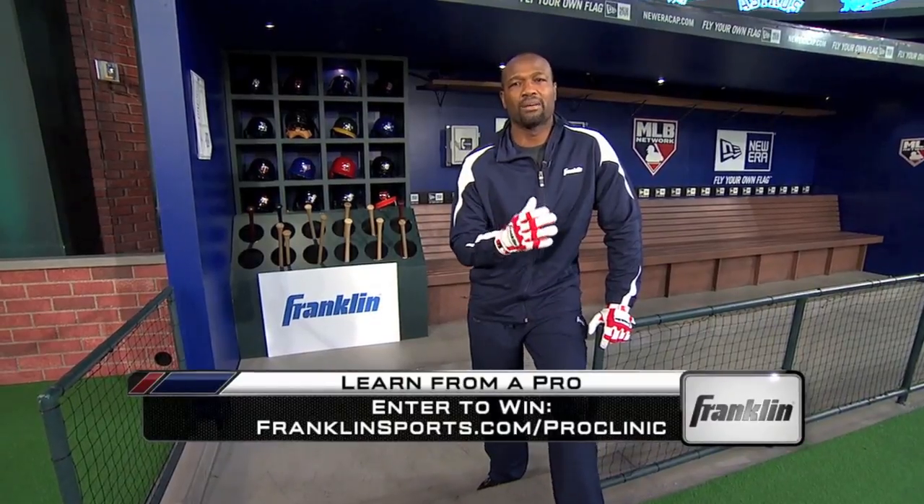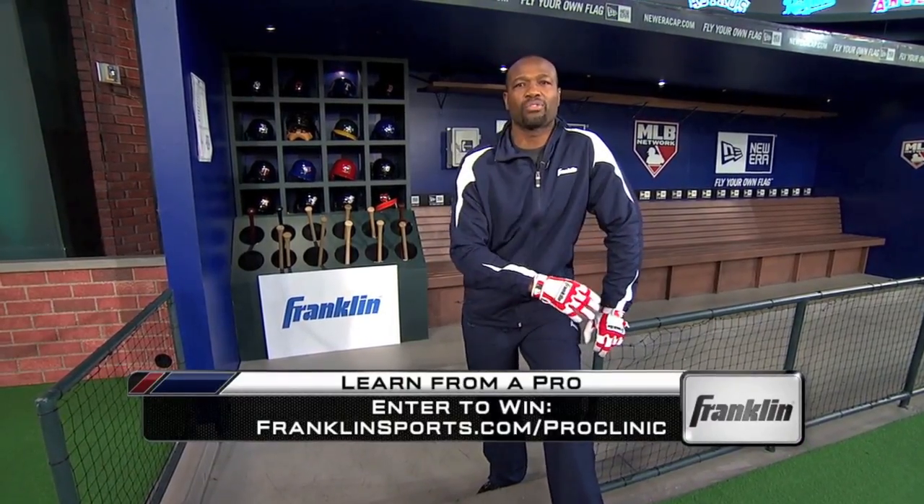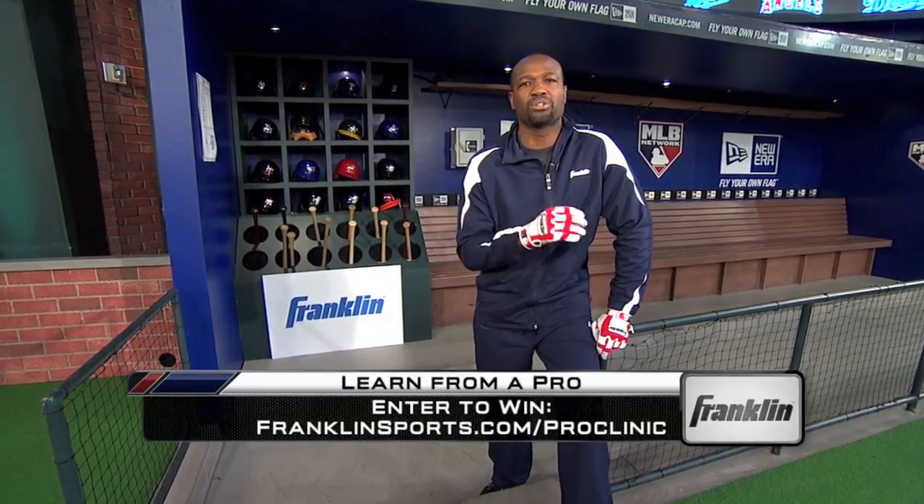Harold Reynolds here. Would you like to learn from a pro? Franklin Sports is celebrating the 30th anniversary of their batting glove with an amazing contest. Go to franklinsports.com/pro-clinic to enter to win your chance to learn from a Franklin MLB pro.